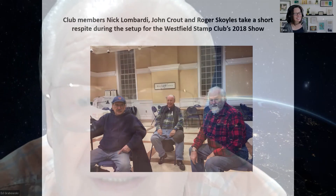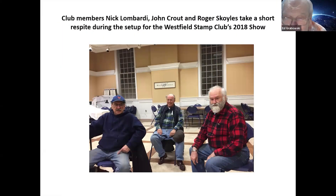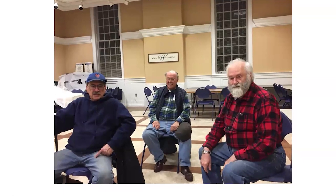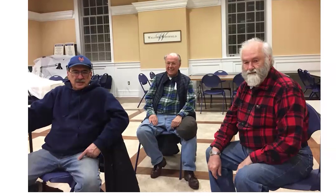The frames arrive by truck and we have to carry them in and set them up. It takes about four hours. Here's Nick Lombardi on the left, the president, and John Kraut and Roger Scoyles helping to set up. We do 6 to 10 to complete the basic setup.